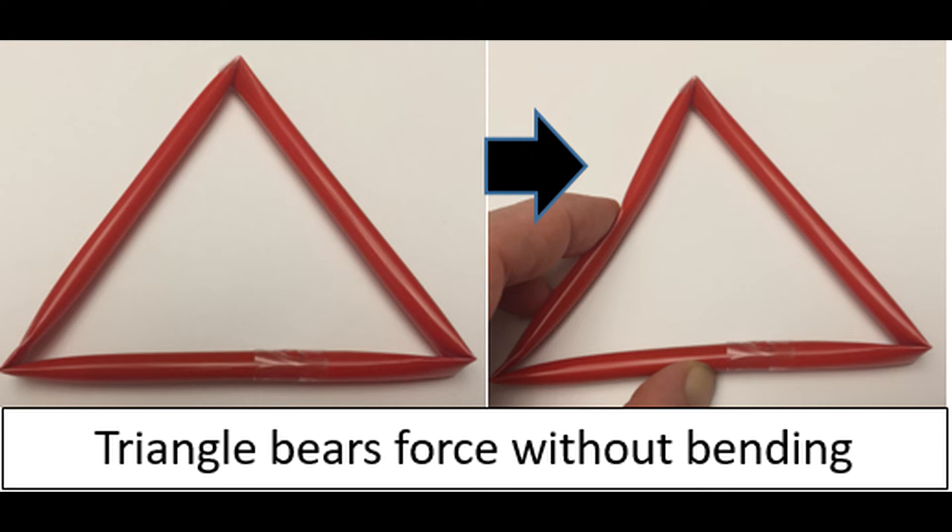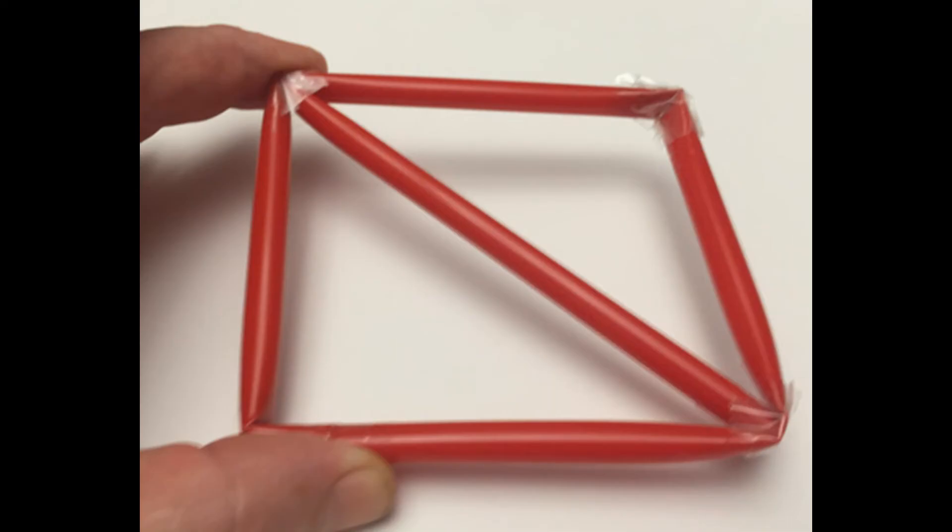Finally, have your students add a cross brace to the square, effectively turning it into two triangles. They'll be amazed at how much of a difference this little addition makes.